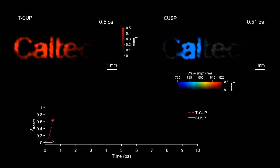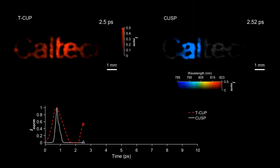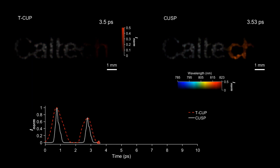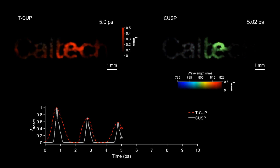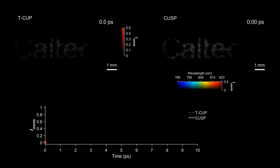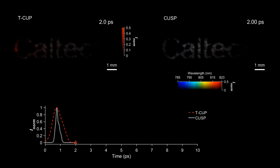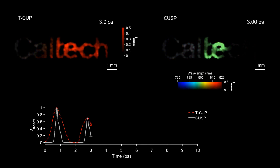The CUSP system is based on an earlier technology developed by lead author of the study, Lihong Wang. The original version, known as Compressed Ultrafast Photography (CUP), managed a top speed of 100 billion frames per second back in 2014. By 2018, the team had managed to shoot at 10 trillion frames per second using an advanced version called T-CUP. And in this latest version, they achieve 70 trillion frames per second.